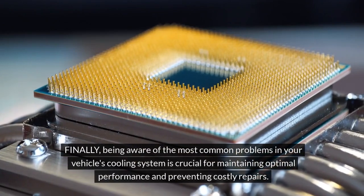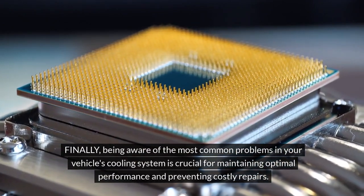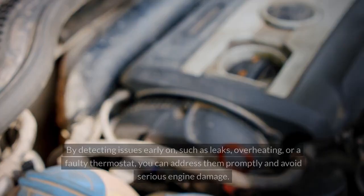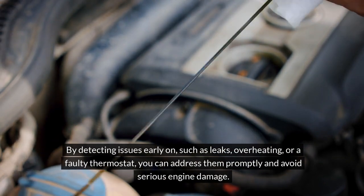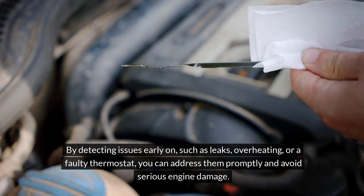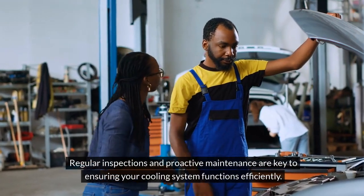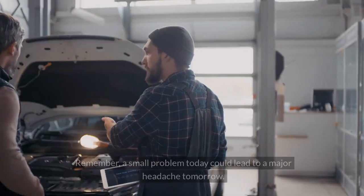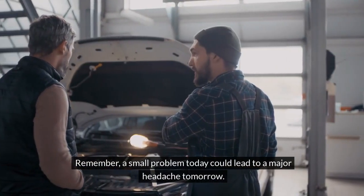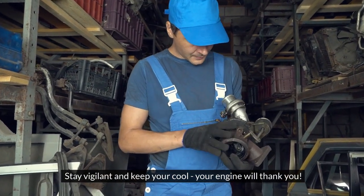Being aware of the most common problems in your vehicle's cooling system is crucial for maintaining optimal performance and preventing costly repairs. By detecting issues early on, such as leaks, overheating, or a faulty thermostat, you can address them promptly and avoid serious engine damage. Regular inspections and proactive maintenance are key to ensuring your cooling system functions efficiently. Remember, a small problem today could lead to a major headache tomorrow. Stay vigilant and keep your cool — your engine will thank you.